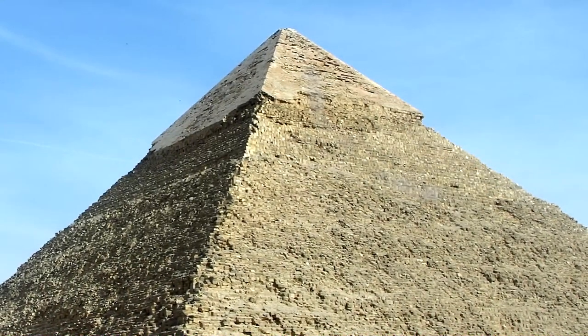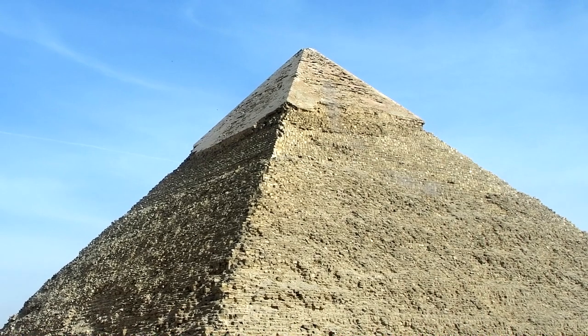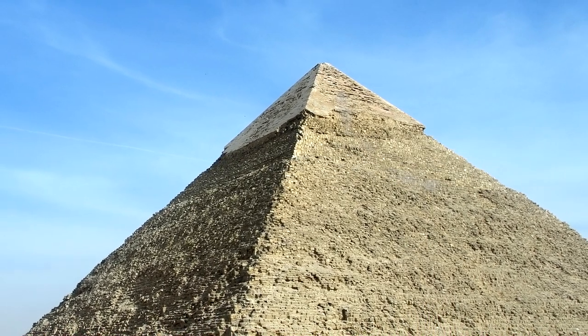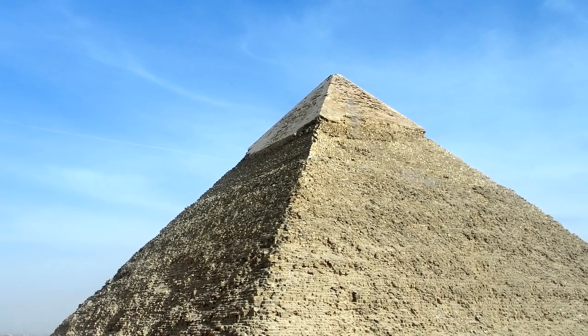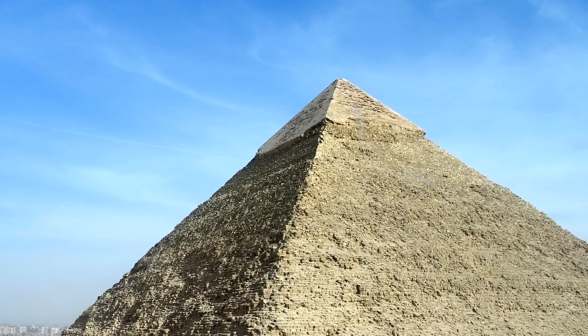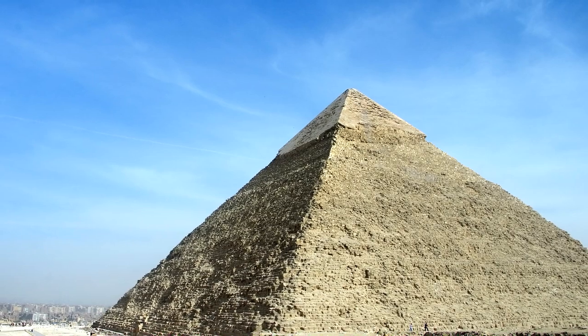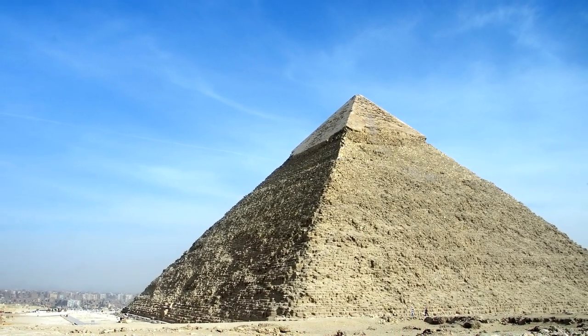Barsom, along with a graduate student named Adrish Ganguly, began studying samples from the inner and outer casings of the pyramids. What they thought would be a month-long study turned into a five-year odyssey. In the end, they disproved some of Davidovits's assumptions, but proved his overall theory. Barsom believes that the Egyptians did cast a small but significant portion of the blocks in the pyramids.